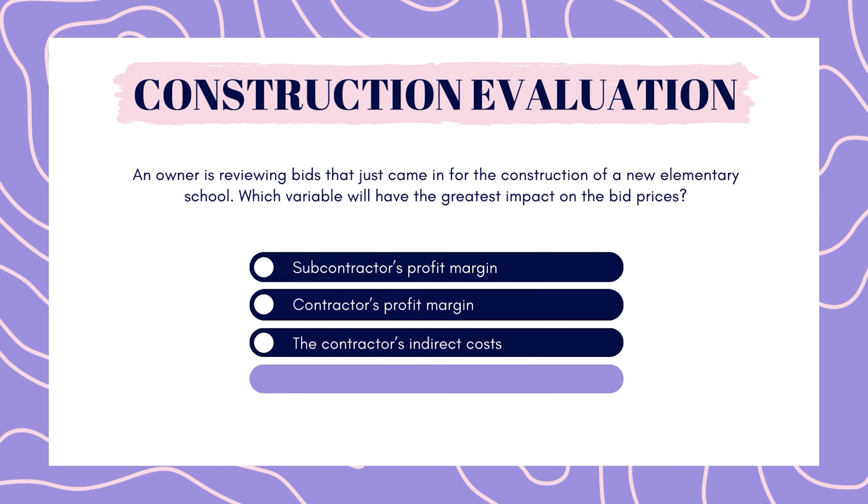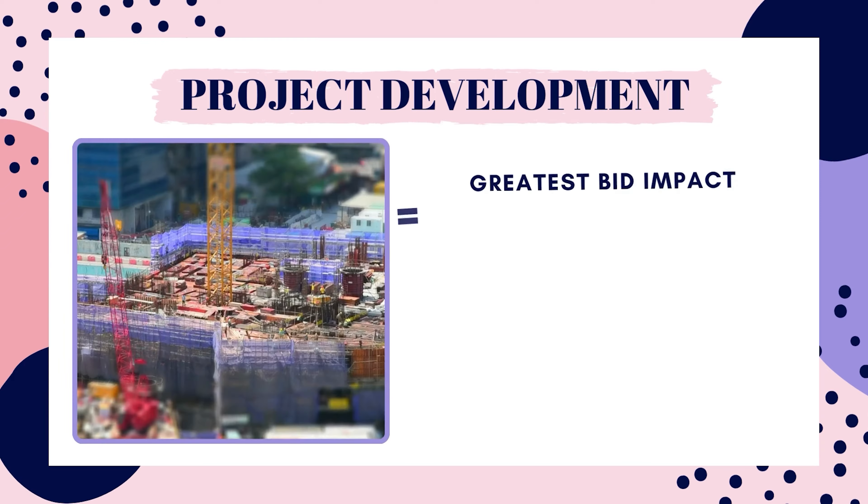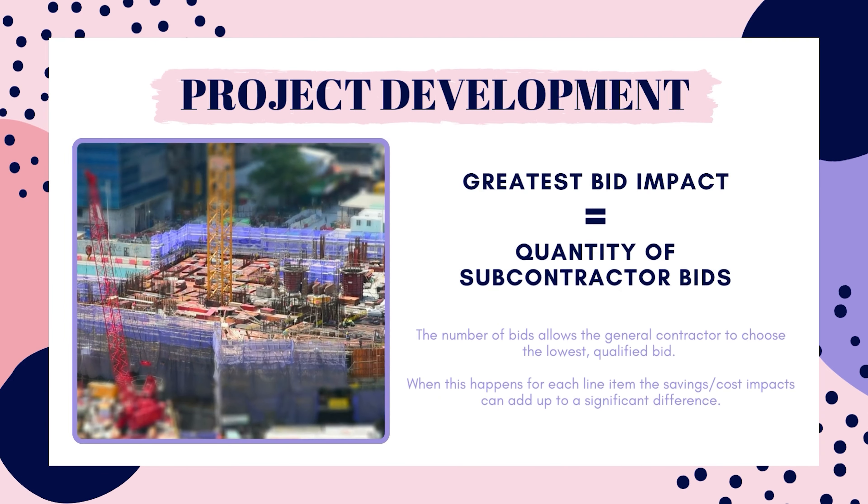The correct answer is the number of bids received from subcontractors. Labor and materials represent about 80% of the construction costs. Therefore, the number of bids received from subcontractors will have the greatest impact on the bid price. The contractor will receive multiple bids from subcontractors — for example, the GC may get 4 bids just to do the roof. When that happens, the GC can choose a lower cost sub as long as they are qualified. The profit margins of the contractor and subcontractor are typically a percentage of total project costs, so they don't have the greatest impact. And the indirect costs of the contractor are minimal in comparison to material and labor costs.